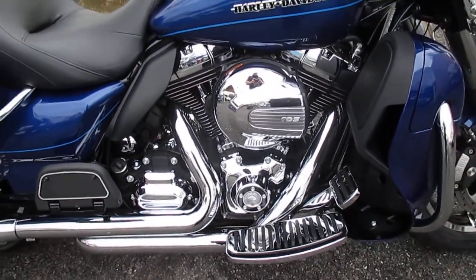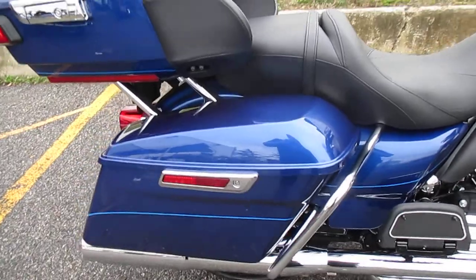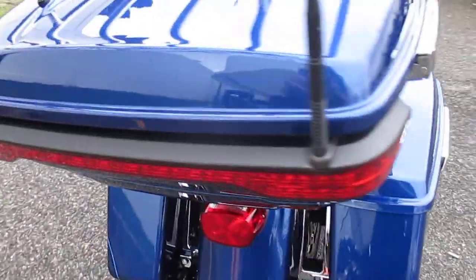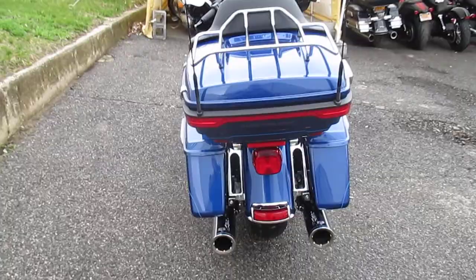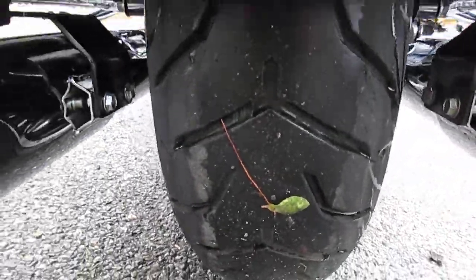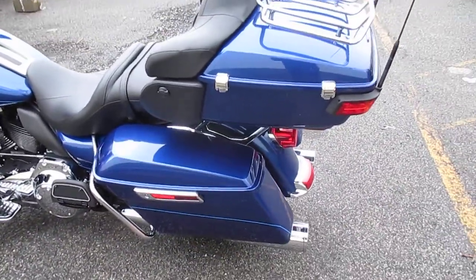It sounds great with the True Duels and the high output mufflers. Vance & Hines High Outputs. Great rubber, as it should have with only 995 miles on it.